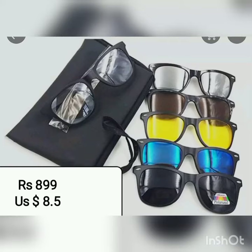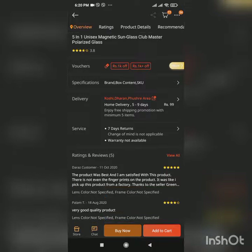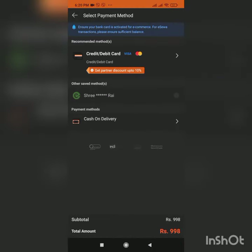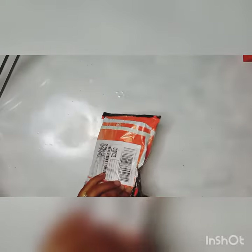Hi everyone, today in this video I'm going to unbox a product from Raj Nepal, which is a popular online shopping destination for Nepalese inside Nepal. This video is about five-in-one unisex magnetic sunglasses.